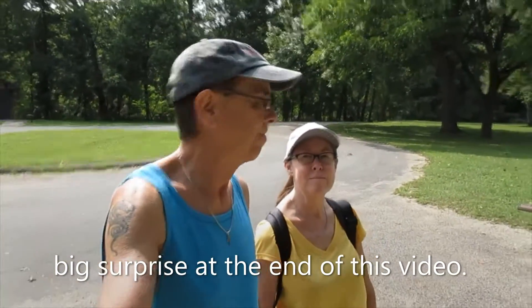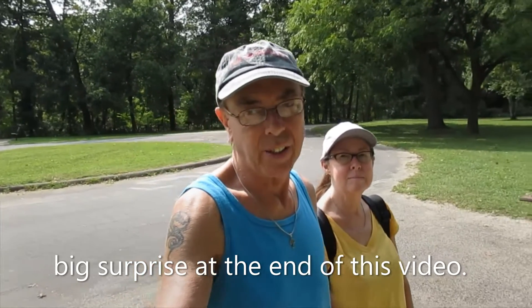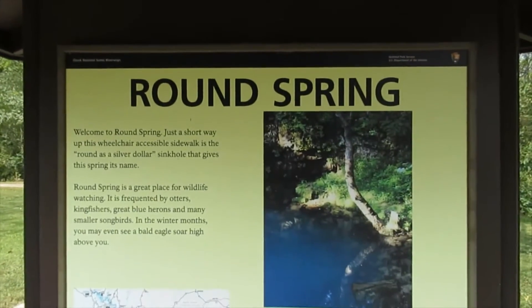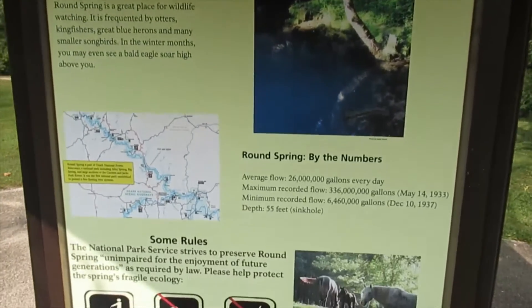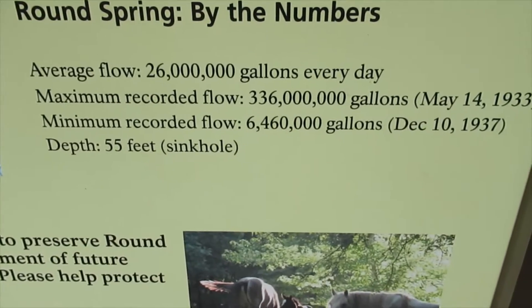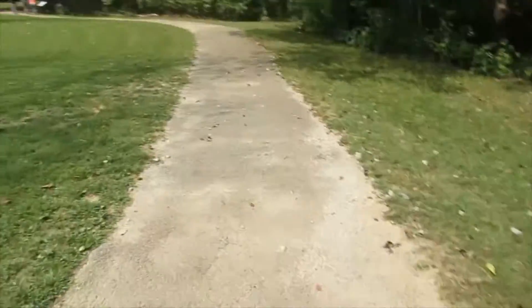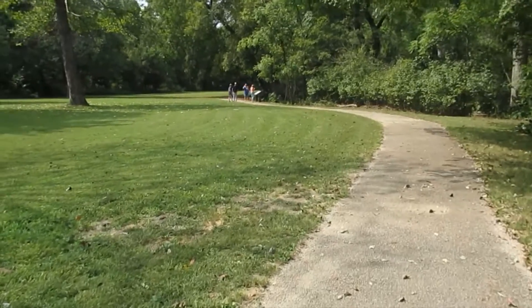Hey everyone, Kevin and Miss Kitty here. So we're at another spring down here at Eminence, Missouri. I don't think it's a very long trail to get to it — it's called Round Spring. We thought we'd take time to check this one out while we're here. We're probably heading back home in a little bit. We may do a tour of Eminence, Missouri — just through the main drag. Check out some of our other trails and springs we've been to. We're headed up this way; looks like a pretty easy trail. We've got a group of people ahead of us, so we'll see what we get up at this spring.